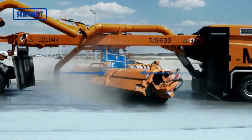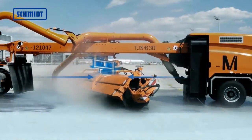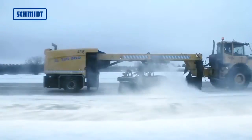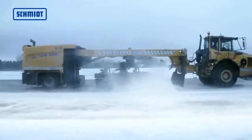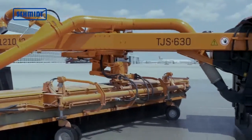Thanks to the parallelogram lifting device, the brush floats over any surface being swept, independent of the vehicle's movement and any unevenness of the surface. Therefore, the brush consistently achieves excellent clearing results.